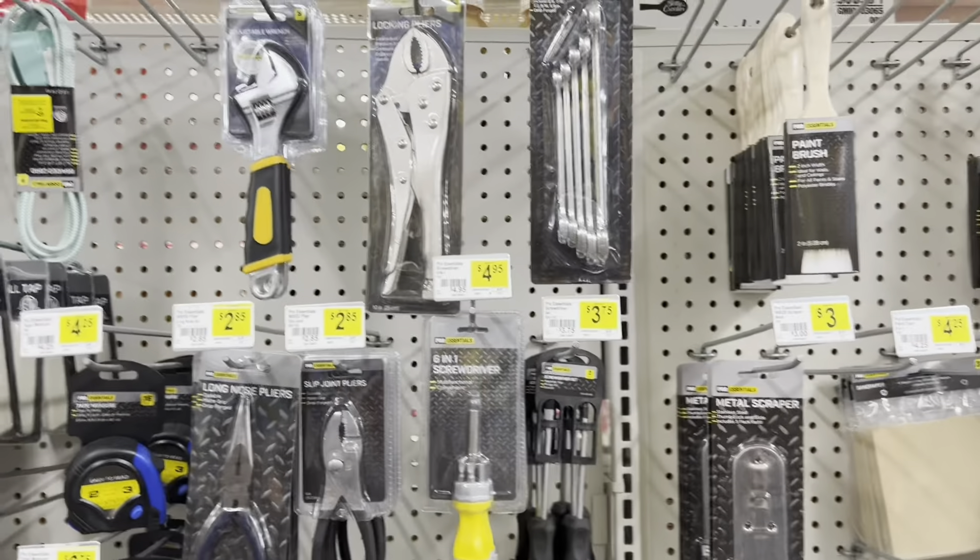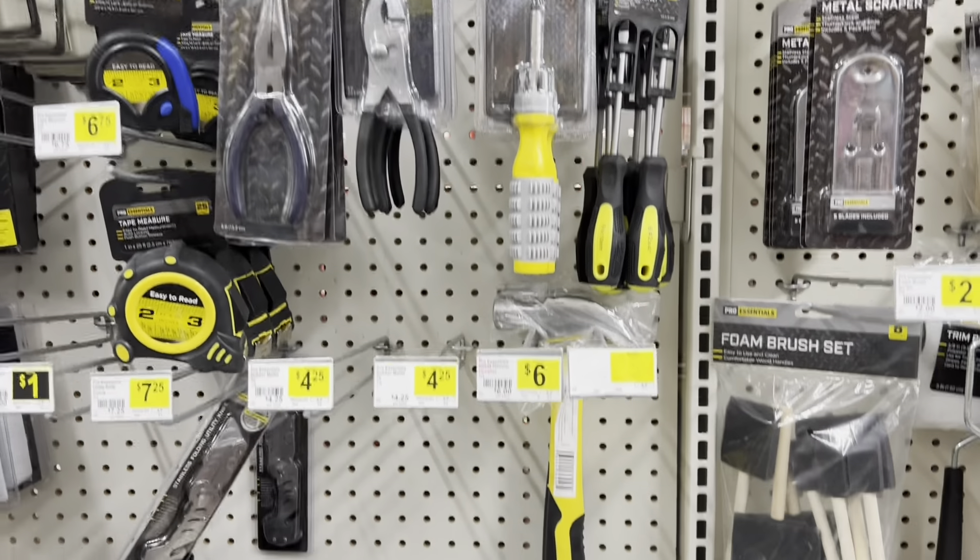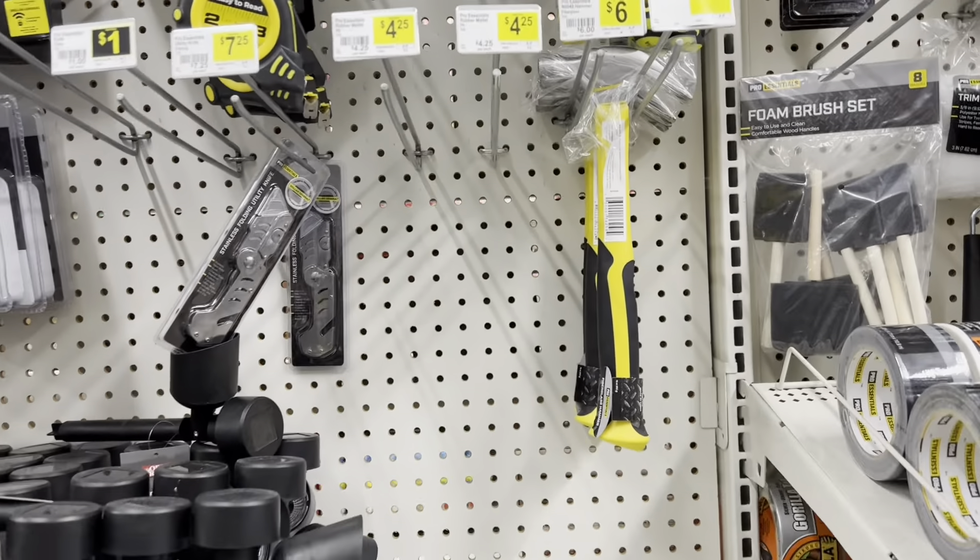Right next to that they have all of their different tools — pliers, screwdrivers, and a big hammer.